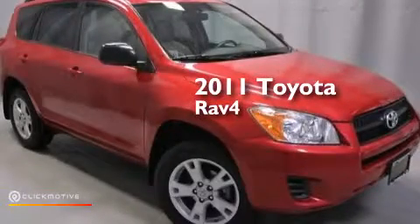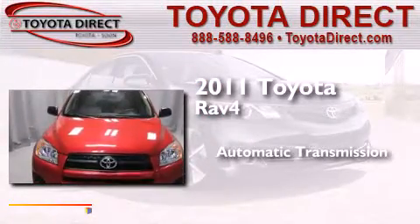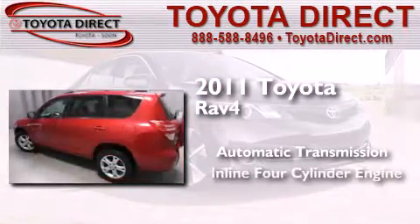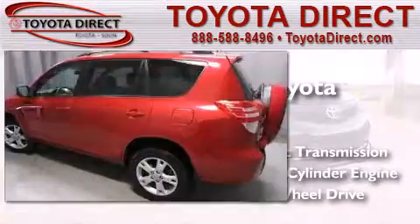This is a certified pre-owned 2011 Toyota RAV4. This crossover has an automatic transmission, an inline four-cylinder engine, and the added capability of four-wheel drive.